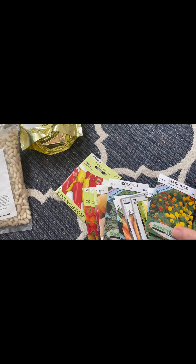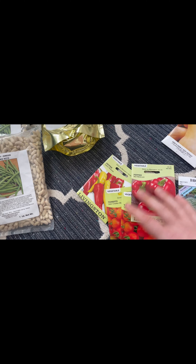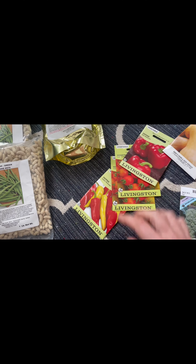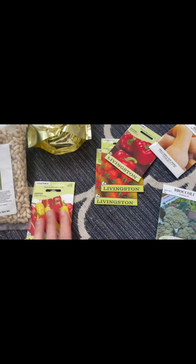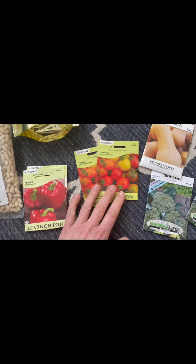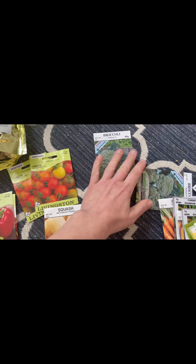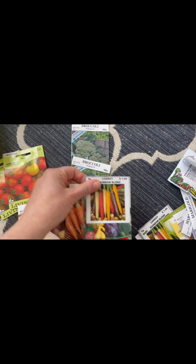And here is some of our haul from the seed catalog. We have here peppers, tomatoes — sorry about the camera angle, I'm still getting used to doing this — we have squash, broccoli, some more broccoli, and carrots.